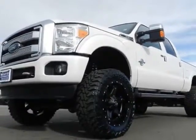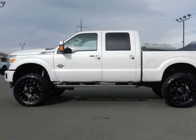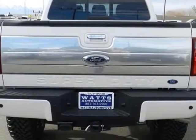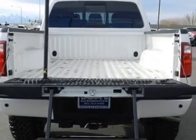This F-350 Super Duty Crew Cab boasts a 6.7 liter engine and has a 6-speed automatic transmission. Another great feature is that this vehicle uses diesel. Additional options for this vehicle include power driver seat.